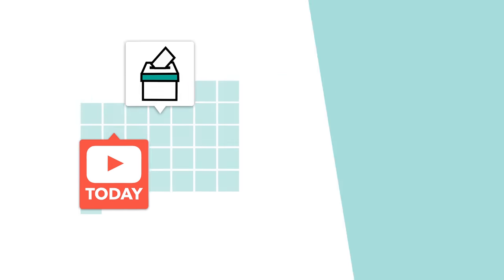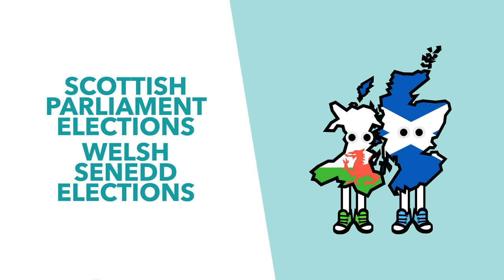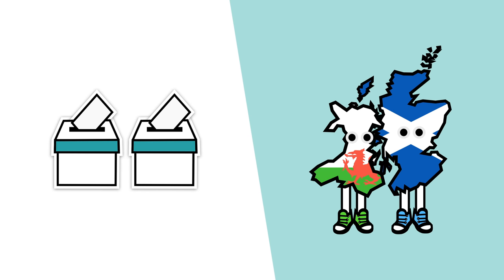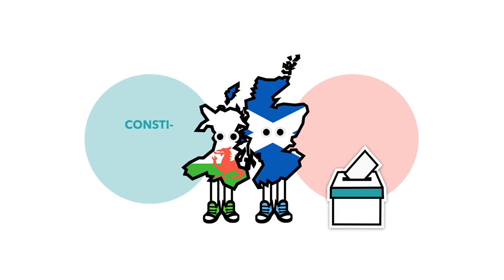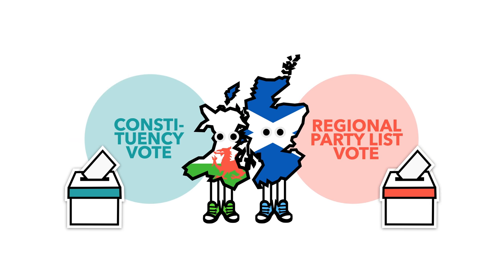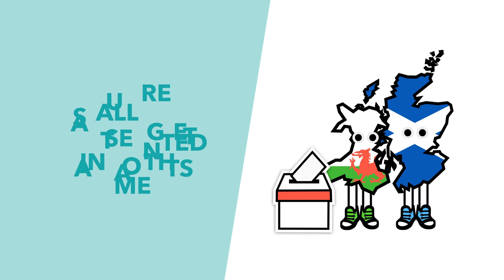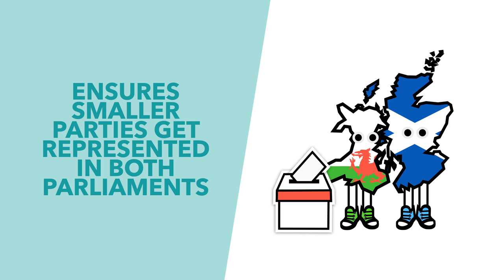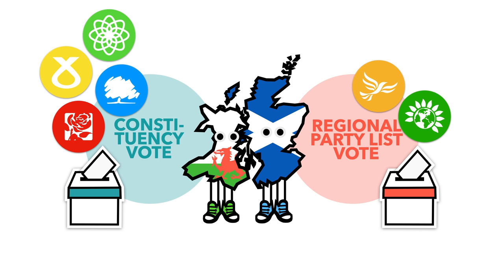On Thursday, Scottish and Welsh voters went to the polls to choose their new National Assembly members. The first thing you need to know about these elections is that they both use an electoral system called the Alternative Members System, or AMS, where you get a constituency vote — as in a general election — and a regional vote. Regional votes are allocated using something called the D'Hondt method, which basically means that smaller parties like the Greens or Lib Dems, who don't get enough votes to win constituency seats, are compensated by the regional allocation.